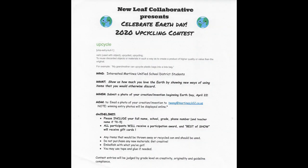The WHO: all interested MUSD students, grades TK through 12. The WHAT: show us how much you love the earth by showing new ways of using items that you would otherwise recycle or throw away. The WHEN: submit a photo of your creation beginning on Earth Day, April 22nd. The HOW: based on current circumstances, all entries will be submitted virtually via email, so make sure to take some good pictures of your upcycled creation.